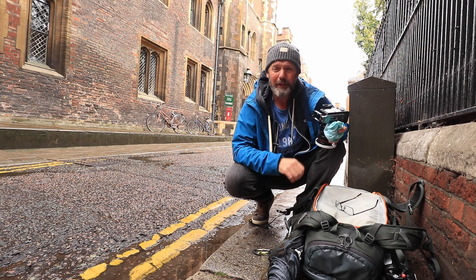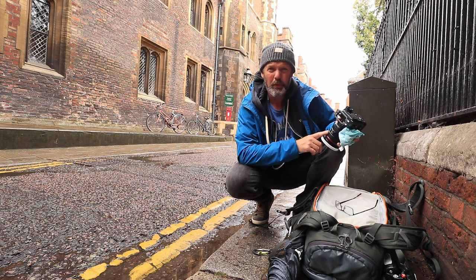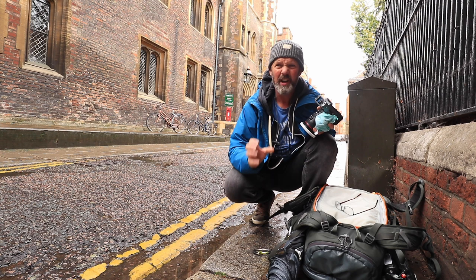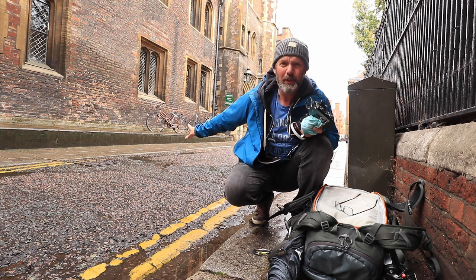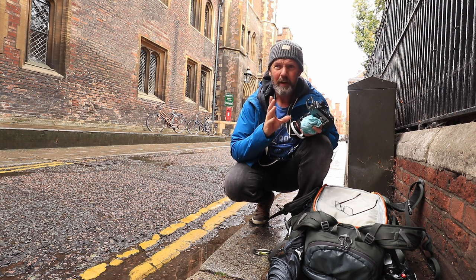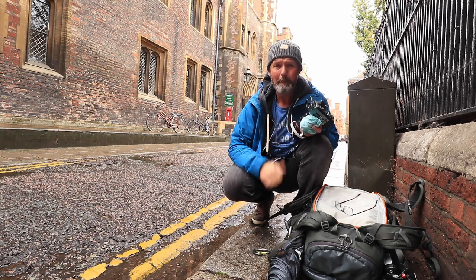While it stopped raining I put the tripod away, swapped the 70-200 for the 24-70, and started walking through some of the old streets in Cambridge. I really do like the brickwork and architecture here. What caught my eye was two bikes and a red mailbox, so I'm going to grab a few images while walking along this street before heading back to the river.